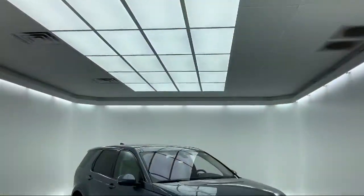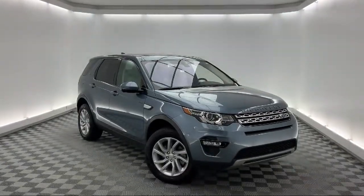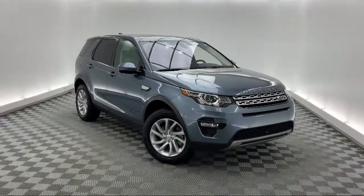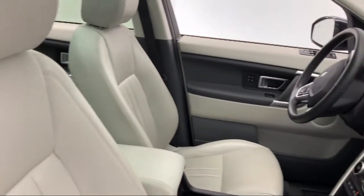This vehicle comes equipped with navigation, heated door mirrors, split fold-down rear seat, bi-xenon HID headlamps, and a rear spoiler.